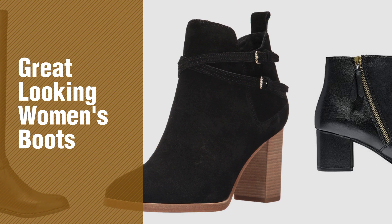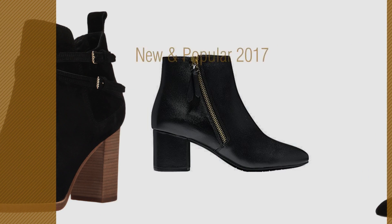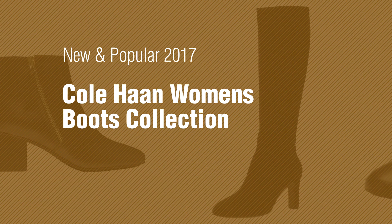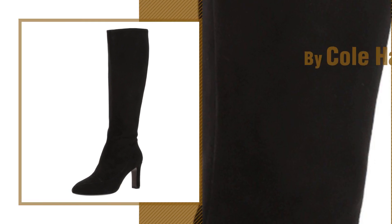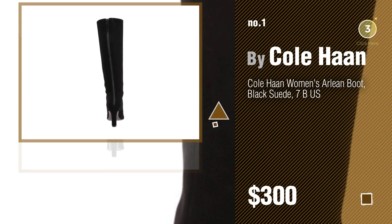If you're looking for great-looking women's boots, here's a collection you've got to see. New and popular 2017 Cole Haan women's boots collection — number one, most popular by Cole Haan. Watch this video and get inspired.